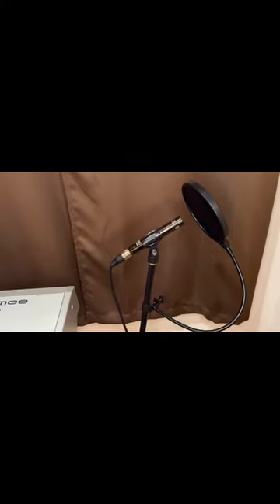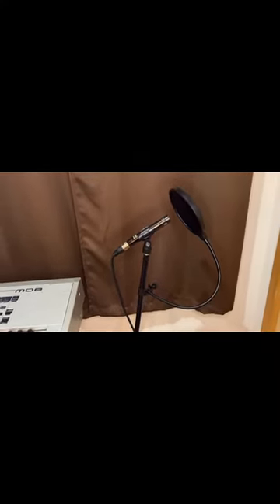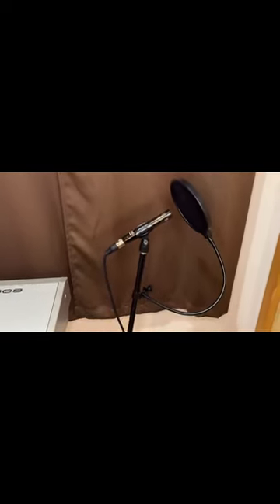Over here I have a CAD microphone to record instruments with. I also have a Shure SM58 vocal microphone, and this is a Dragon Pad pop filter that I leave on the stand.